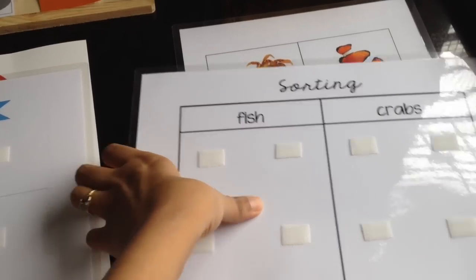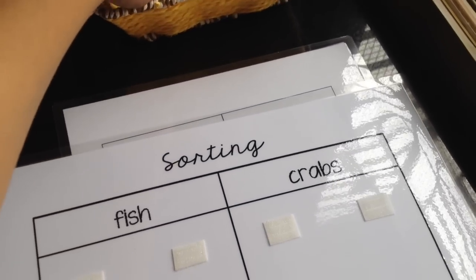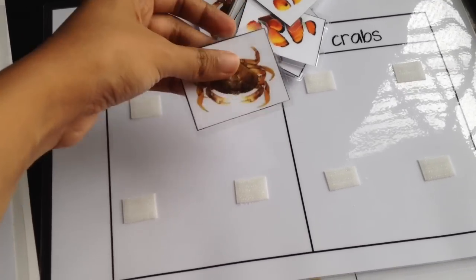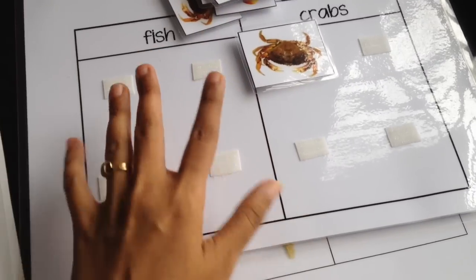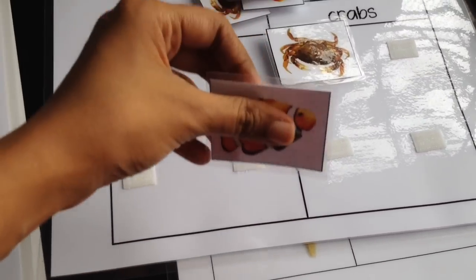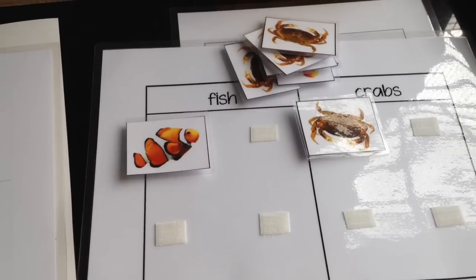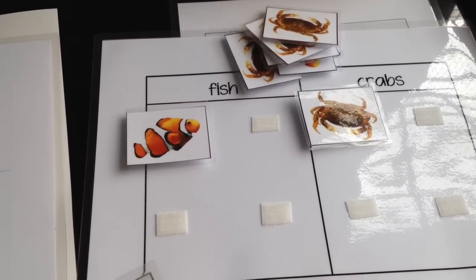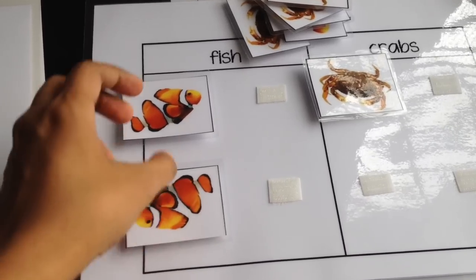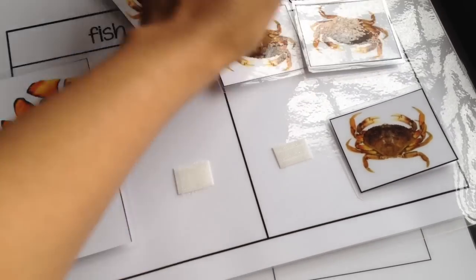From Yulia's blog, we have ocean-themed printables. The first one is a fun sorting printable where you have to sort fish from crabs. All these printables are laminated, cut, and come with velcro tapes — that's the best part of the giveaway. You don't have to print anything; it's a ready-made four-printable pack exclusively for you. All the fish go here, all the crabs go here — they sort these two ocean animals.